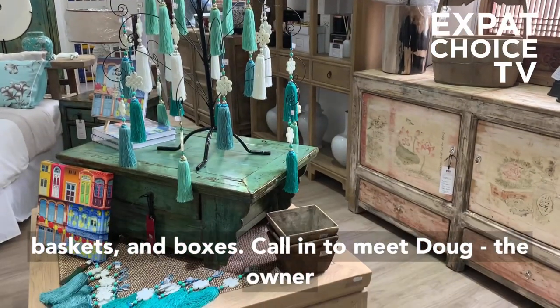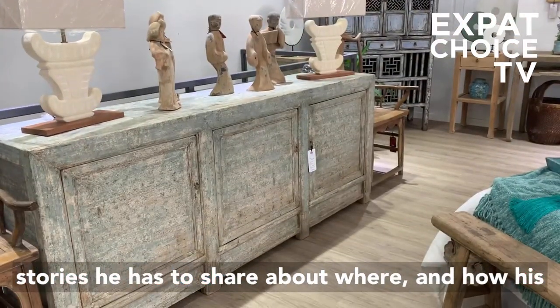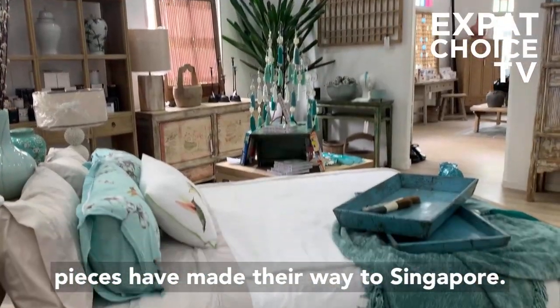Call in to meet Doug, the owner of China Collection, and hear some of the stories he has to share about where and how his pieces have found their way to Singapore.